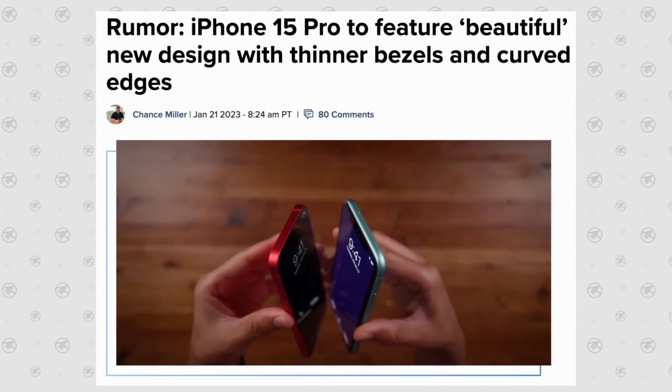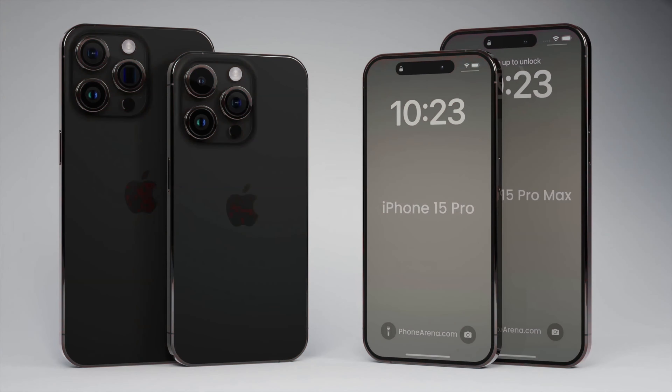Additionally, the mute switch has been transformed into an action button, similar to the one found on the Apple Watch, that can be customized to add various functionality. The iPhone 15 Pro series will have titanium sides, giving them a matte finish compared to the glossy sides we saw on the iPhone 14 Pro series.